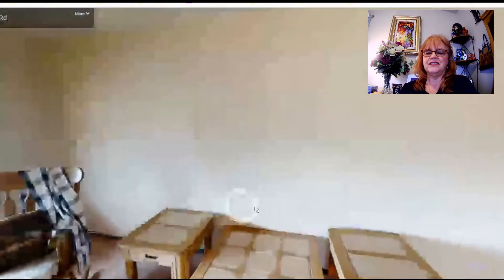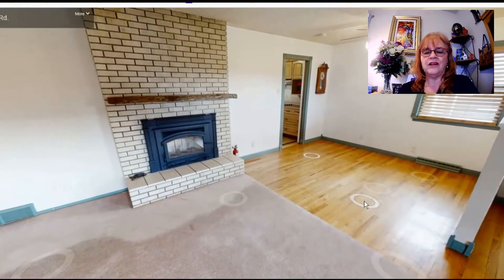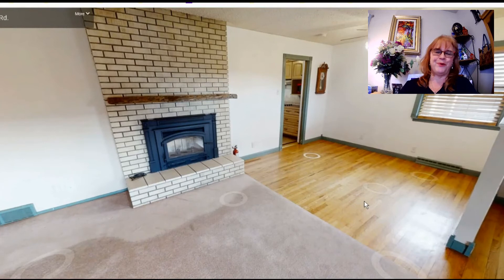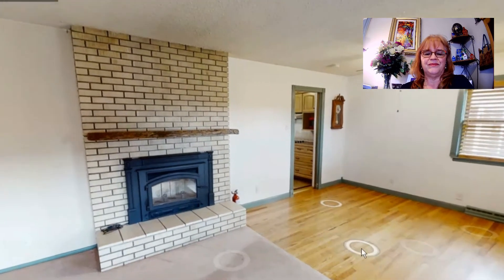So that's 1630 Saratoga, located in the Belmont neighborhood, close to Colorado State University Pueblo. If you'd like to see the home in person, schedule a showing with your local realtor or give me a call — I'd be happy to set one up for you.